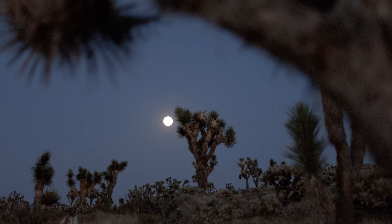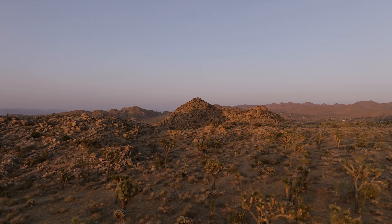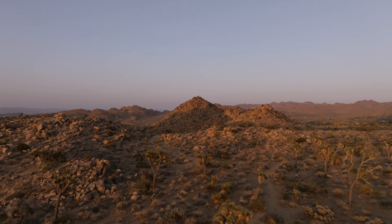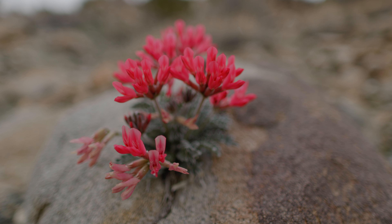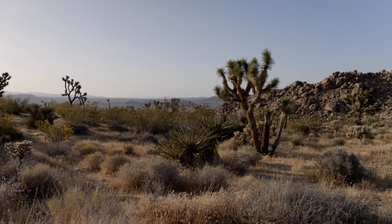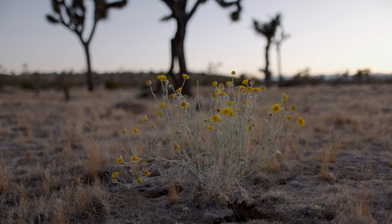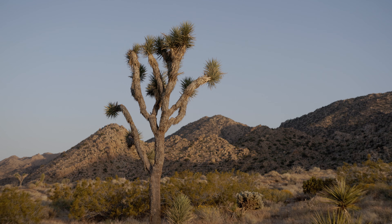Many of these species are found nowhere else on earth. California is one of just 36 global biodiversity hotspots in the world, and the desert ecosystem makes up a quarter of the state. It is home to more than 2,400 native plants, which is one-third of California's diverse flora.